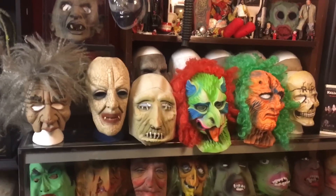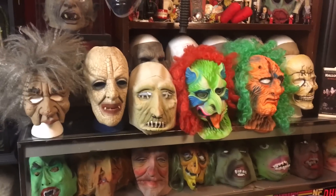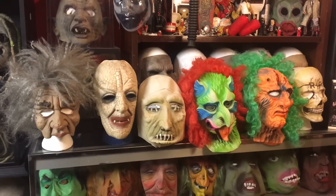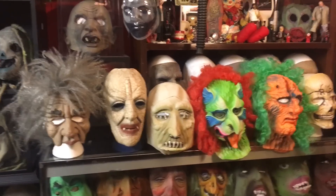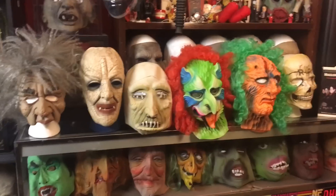Basically what I'm going to do is run down the line, show you these masks up close, and then if I have pictures of my grandpa wearing the mask, I'll go ahead and throw those in as well — just depends what I can find. I'll explain where these masks came from, what they are, and how I got a hold of them. So let's begin.